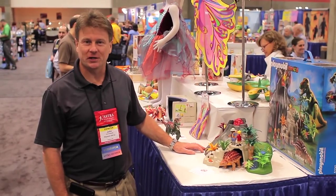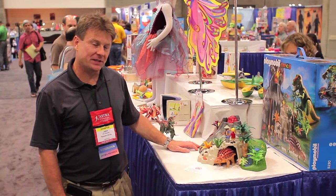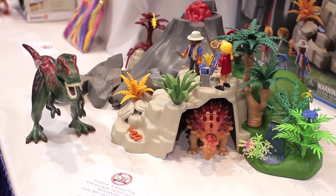Hi, John Skujewski with Playmobil. I'm here to introduce to you the nominee for pretend fantasy play, which is the Tyrannosaurus and Volcano from Playmobil.